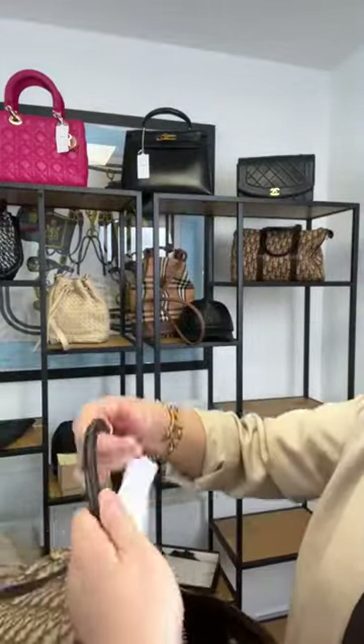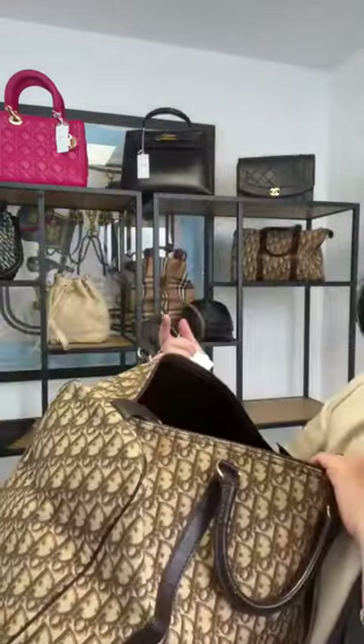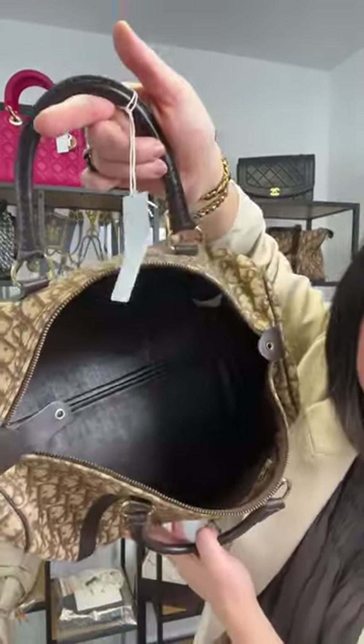The large Dior — zip works fine, fully lined, and these bags come Scotch-Guarded. It says Christian Dior Scotch Guard, making it water-resistant and stain-resistant. Clean, pristine interior — that's only £500.